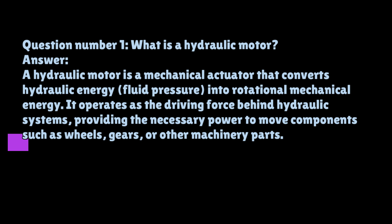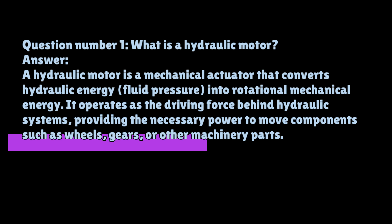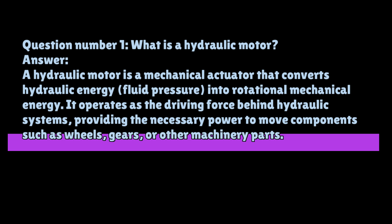Question number one: What is a hydraulic motor? A hydraulic motor is a mechanical actuator that converts hydraulic energy — fluid pressure — into rotational mechanical energy. It operates as the driving force behind hydraulic systems, providing the necessary power to move components such as wheels, gears, or other machinery parts.